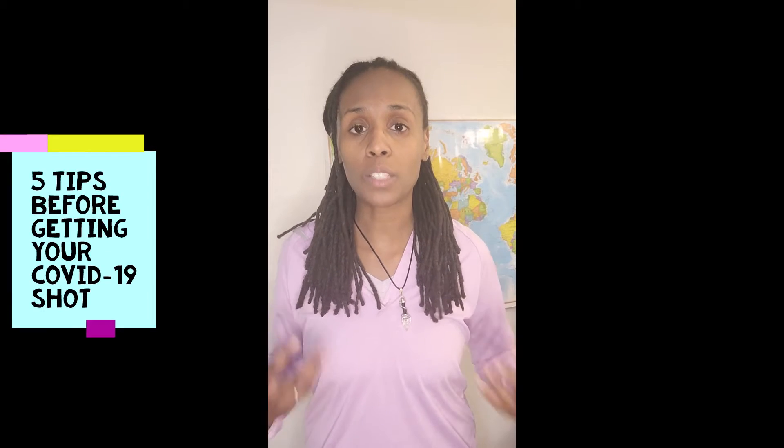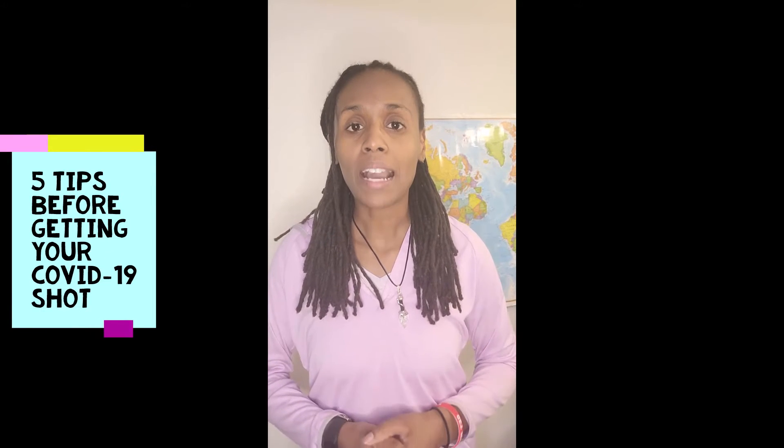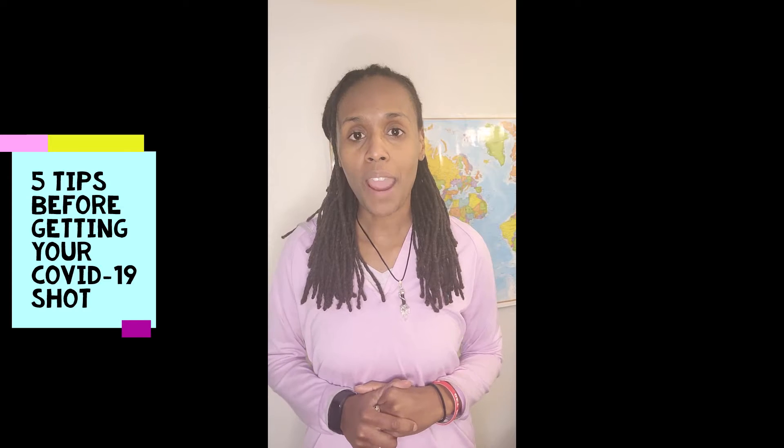Hey guys, welcome to the vaccine series part two. Today's topic is: what do you do before you get your vaccine shot, if that's what you choose to do? I've got five tips for you. Let's get to it.